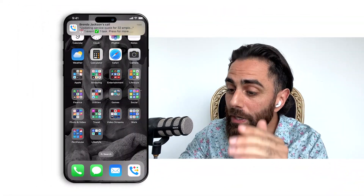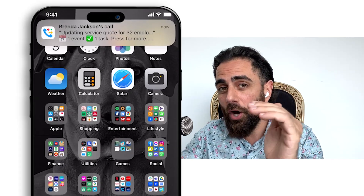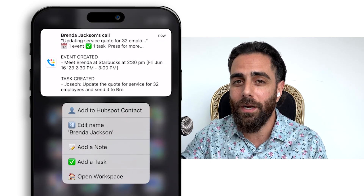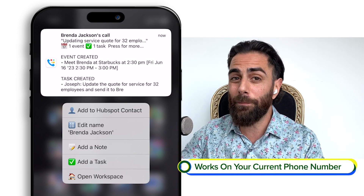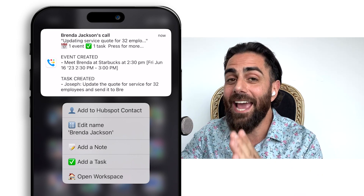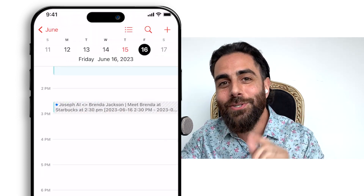Call summarization and call history — let's jump right in. At the end of every single call, you get a pop-down notification from Productive.ai which gives you the contact name and a one-line summarization of your conversation, automatically using Productive's AI. As you can see here, it says 'update service quote for 32 employees' — just 10 seconds after I ended my call. You'll also see that it can detect tasks and calendar items that will automatically go into your calendar.